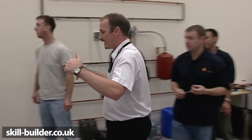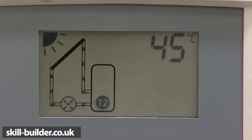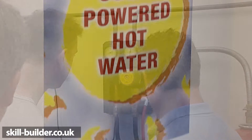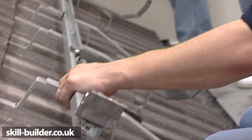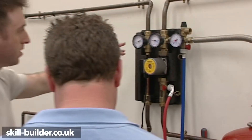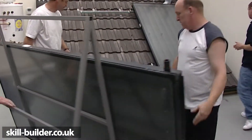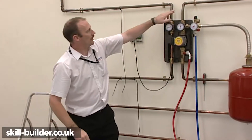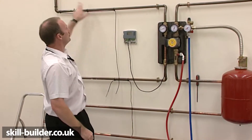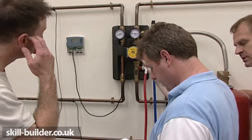As with all Worcester products, installer training is a very important part of the overall service. Here at one of Worcester's academies, installers are gaining essential hands-on experience of how to mount solar panels on a roof and fill the system. The demand for these courses has exceeded all expectations. Consumers and the trade are really taking Worcester Green Sky solar seriously. What might have seemed like an alternative new age technology a few years ago is rapidly becoming mainstream. Not only is this environmentally friendly technology, it's also plumber friendly.